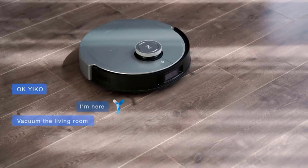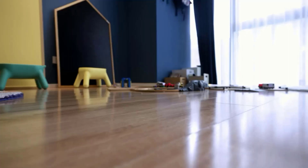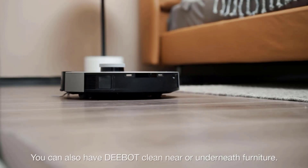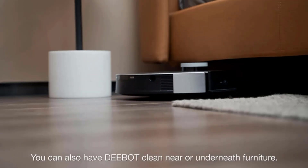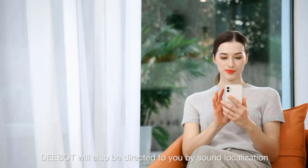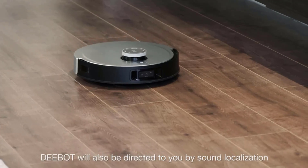Say goodbye to cleaning interruptions. AI 3D technology automatically identifies, recognizes, and avoids obstacles above two inches in height with the utmost accuracy and precision — even in the dark.